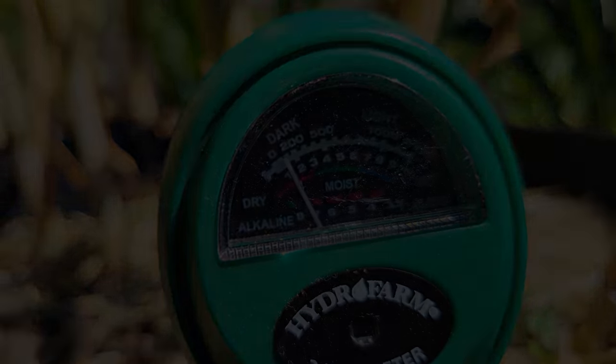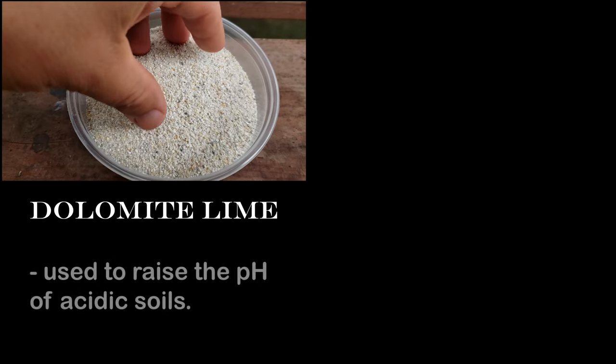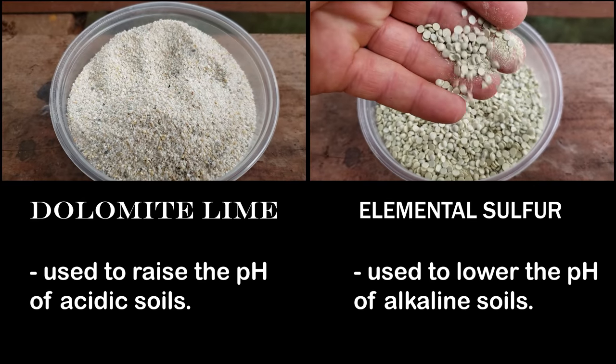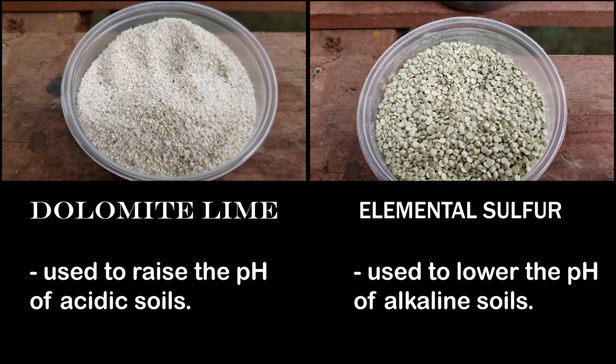Fixing an extreme pH that falls outside of the range we want almost always involves adding something to the soil. The safest two additions I use are dolomite lime for acidic soils and elemental sulfur for alkaline ones. Always check the packaging for application rates, but err on the side of less — drastic pH changes are often way worse than the pH problem itself.